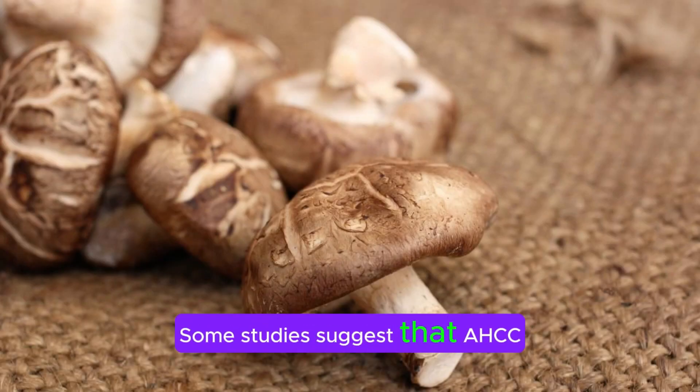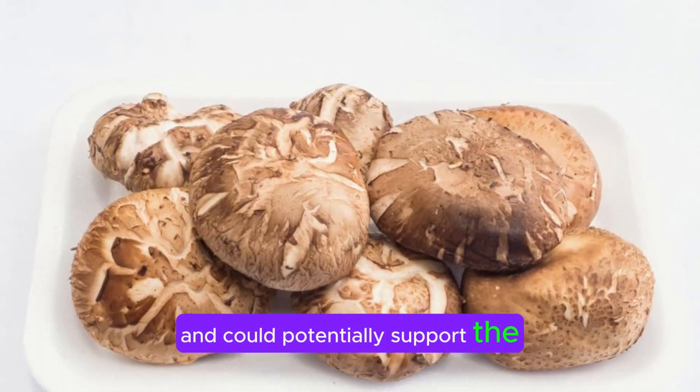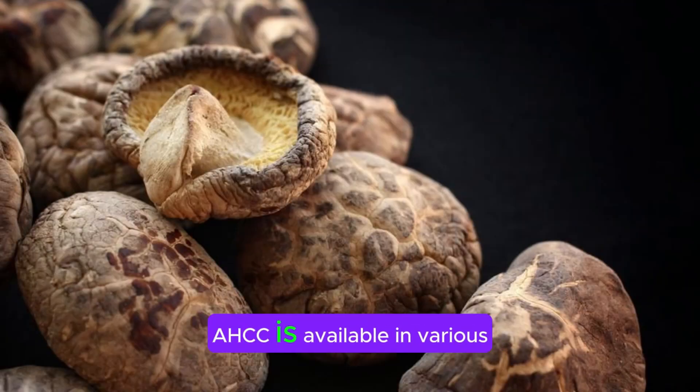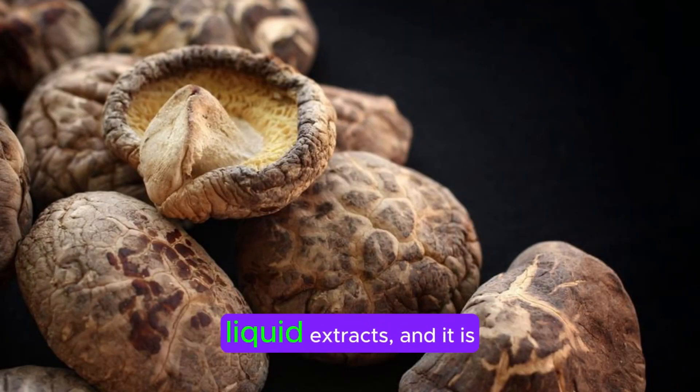Some studies suggest that AHCC may have immune-enhancing properties and could potentially support the body's natural defenses against infections and diseases. AHCC is available in various forms, including capsules, powder, and liquid extracts, and it is typically taken orally as a dietary supplement.